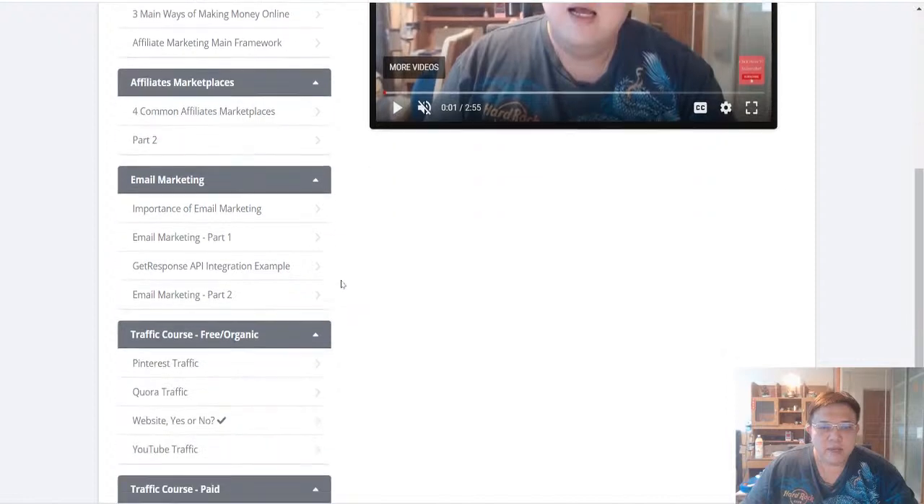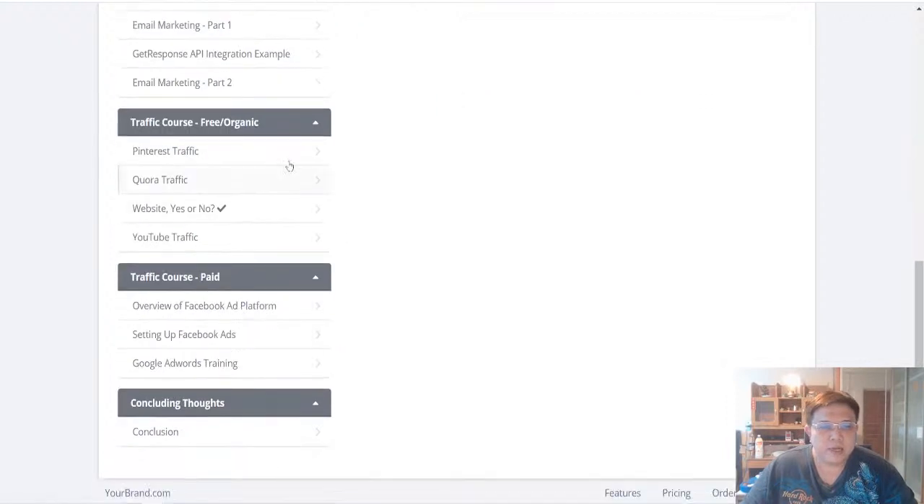The next module is on Email Marketing — the importance of email marketing and how it can assist your entire campaigns. I also cover how I use GetResponse to integrate with different funnel-building software such as ClickFunnels. GetResponse is an email autoresponder. Finally, we talk about traffic modules covering both free and organic as well as paid traffic sources.